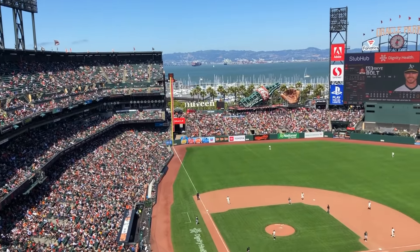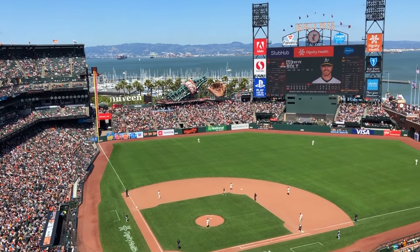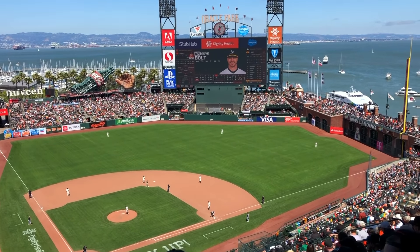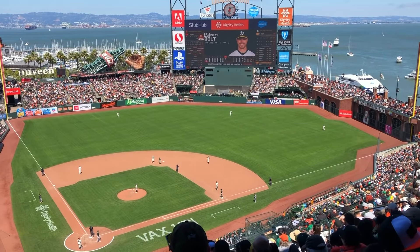We arrived about an hour and a half before the one o'clock first pitch. We parked in Lot A, which is about a 10-minute walk from the entrance. Parking was $50. If you want to save money, take Caltrain — the station is a few blocks from the park.